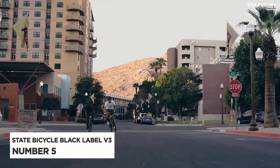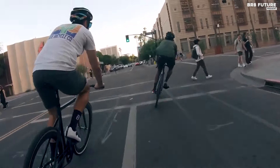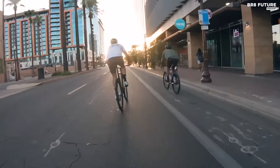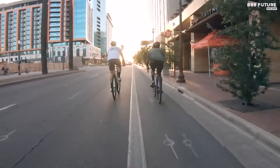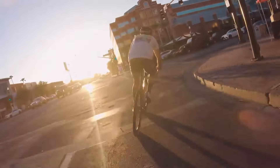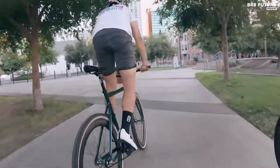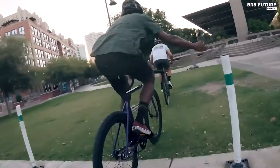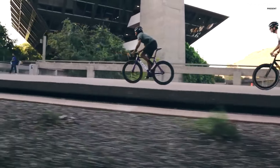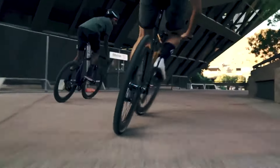Presenting the State Bicycle 6061 Black Label V3, ranked as the 5th best single-speed electric bike, embodying innovation and versatility in urban cycling. Crafted with a revolutionary frame and fork geometry, this lightweight 6061 aluminum frame paired with a carbon fork accommodates up to 38C tires, offering riders a myriad of terrain possibilities. From smooth city roads to rugged streets and challenging tracks, the Black Label V3 is engineered to conquer them all, ensuring a responsive and stiff ride with its tapered head tube and full carbon fork.